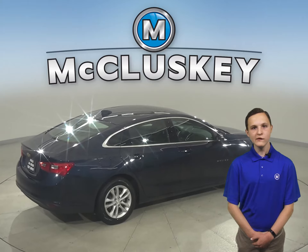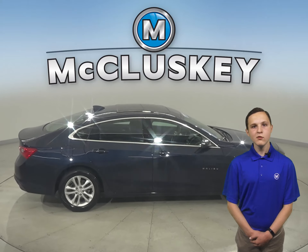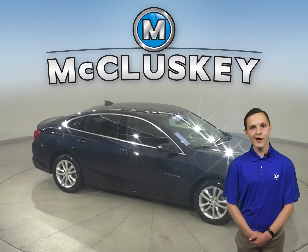Come on down and take this sleek sedan out on our free 48-hour test drive. It's passed our 172-point inspection and comes with a clean Carfax report as well, so we know it's reliable.